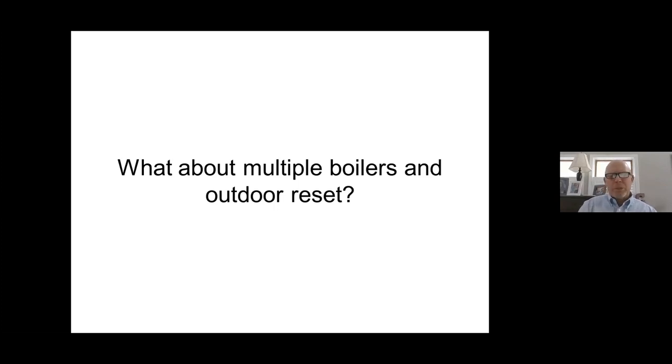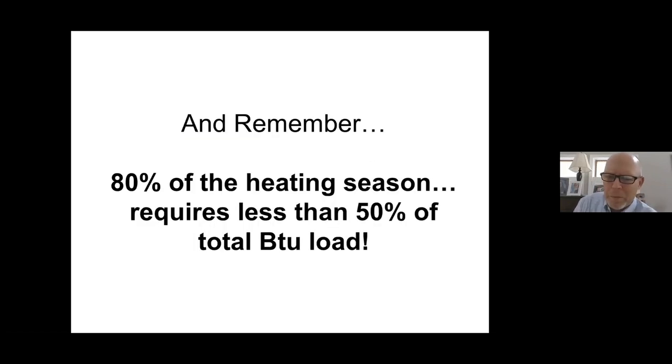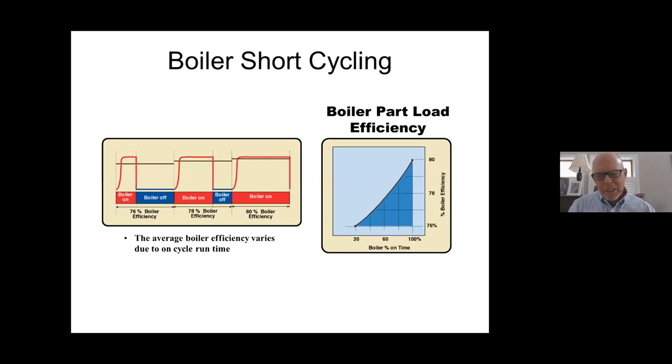Can you apply outdoor reset with multiple boilers? Absolutely yes. There are benefits to taking one big boiler and splitting it into two, three, or four smaller boilers — you pick up quite a bit of efficiency. Remember, 80% of the heating season requires less than 50% of the load. So if I split that big boiler into three smaller boilers, I can run one boiler very efficiently and keep the other two off — which the building owner views as very efficient. There are a lot of benefits to multiple boilers with outdoor reset, especially minimizing boiler short cycling.